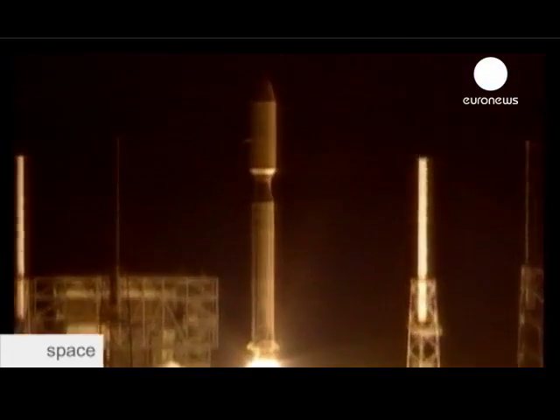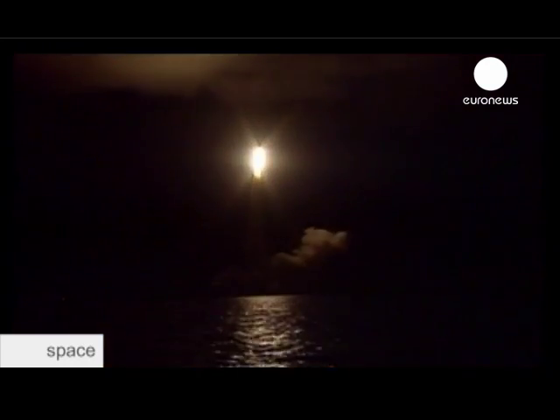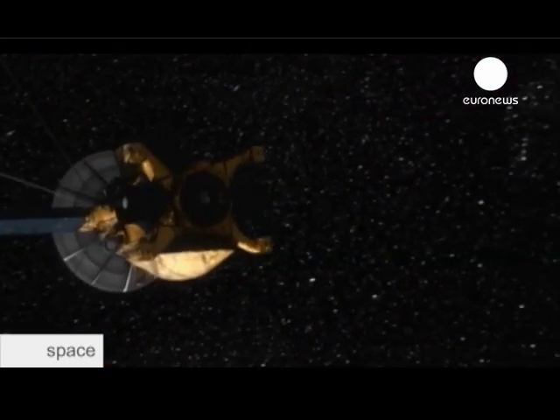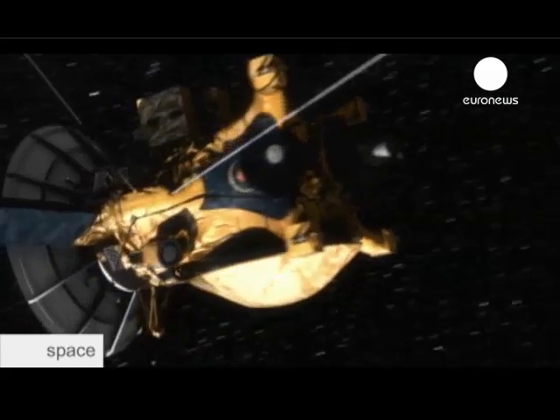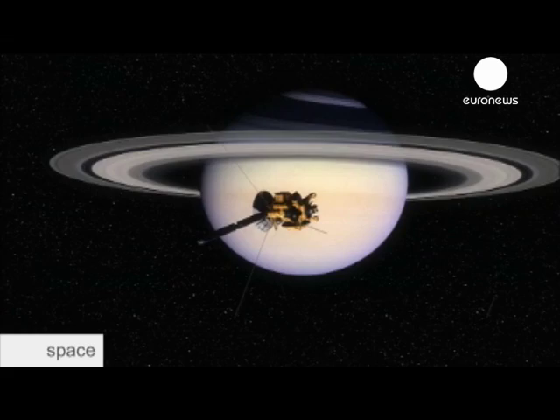Five, four, three, two, one. And liftoff of the Cassini spacecraft on a billion-mile trek to Saturn. The odyssey started back in 1997 with the launch of the Cassini-Huygens mission, the most ambitious of its kind. After a seven-year journey, it reached Saturn where its aim was to investigate in detail the giant gas planet and its moons.